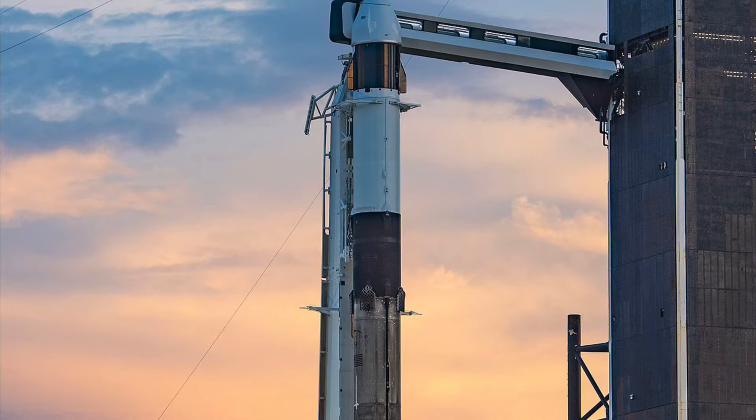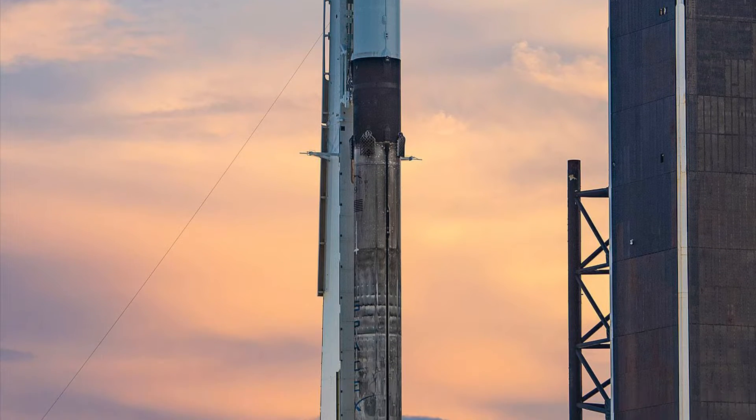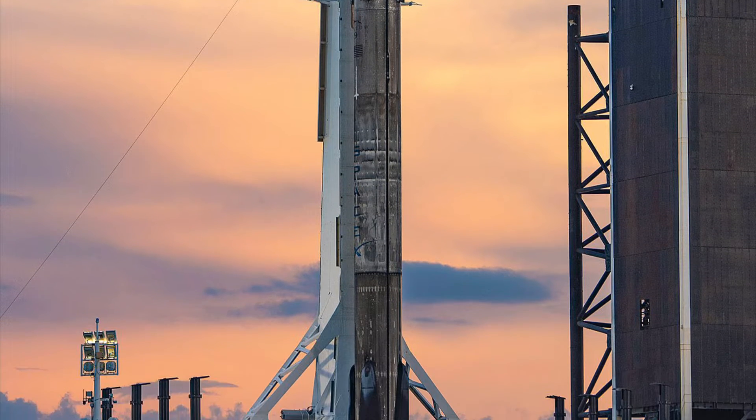Hey friends, it's Dan and we're taking space by storm. Today we're talking about the SpaceX CRS-25 cargo dragon resupply mission to the ISS.